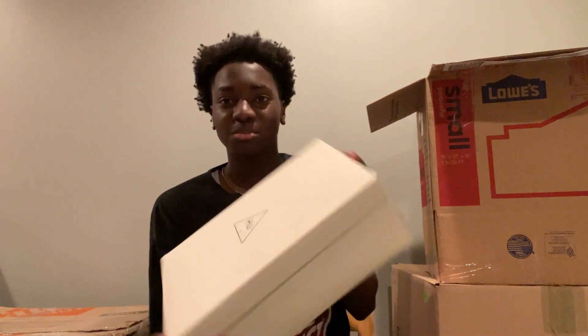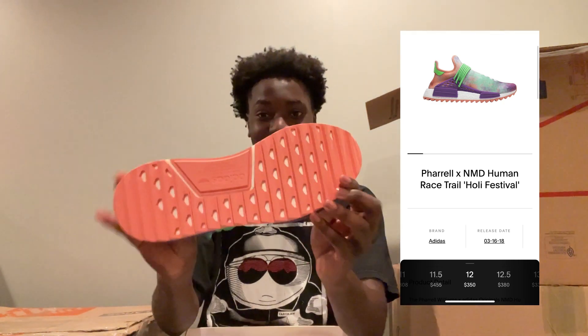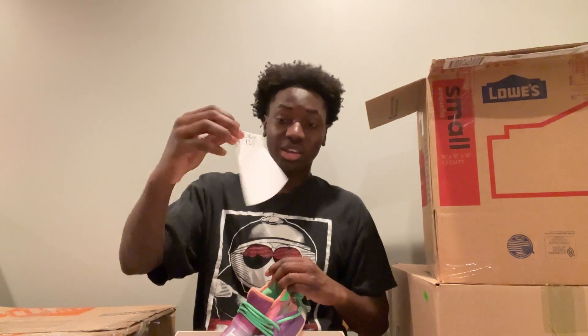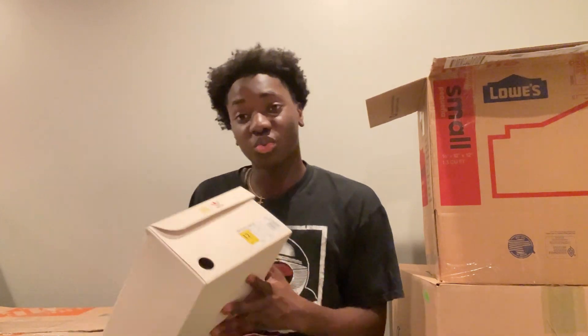We got a Human Race box, so size 12 Human Race. I thought this was DS, but this is like — as you guys can tell — this is try-it-on or worn once. Valued at $240, size 12.5. It's got the tag and everything, so $240 right here.